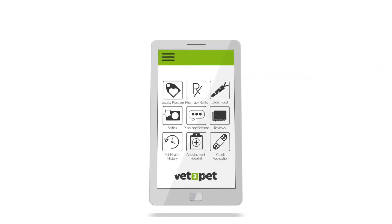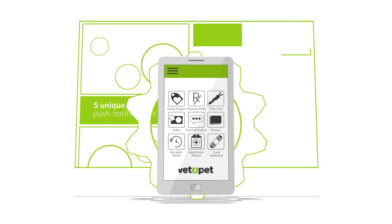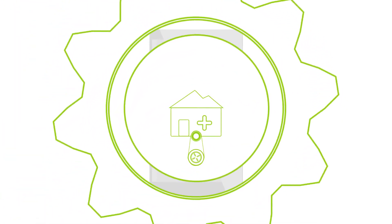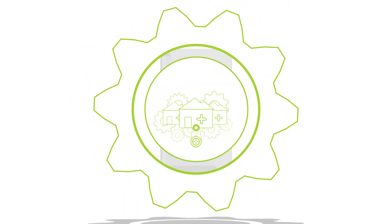Our apps are practical and intuitive, and we also offer ongoing support educating your team about best practices and creative uses for the features. This is a partnership and we're here to help. That partnership extends behind the scenes too, as we use our community of veterinary practices to help shape the features we build — making Vet2Pet truly for vets, by vets.